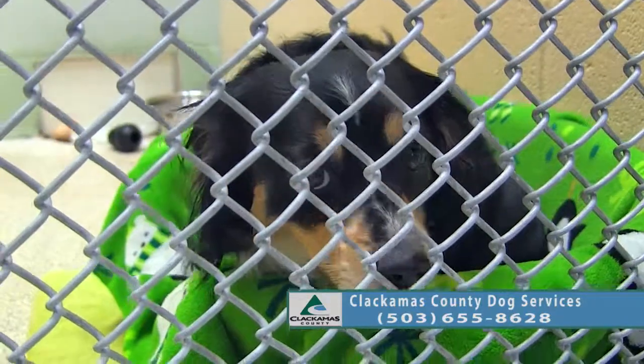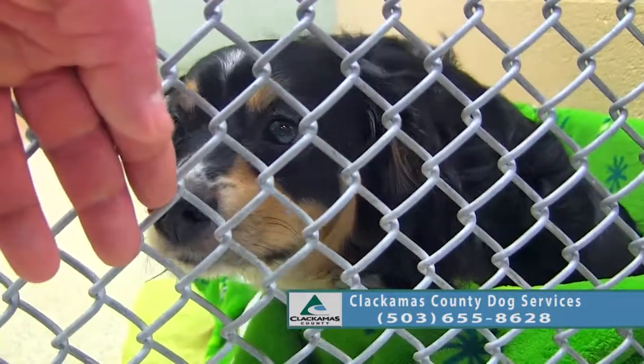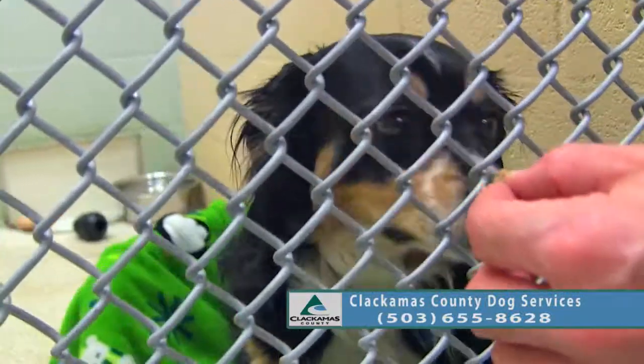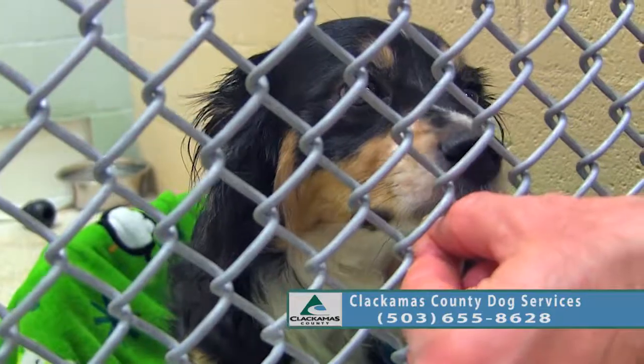This is Zeus. Zeus is an Australian Shepherd mix and he is about three years old. He's kind of a small to medium sized dog.